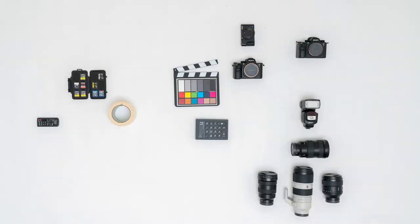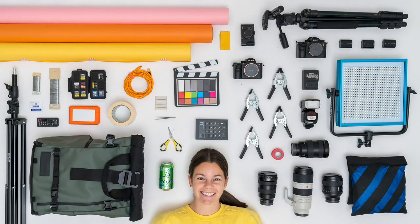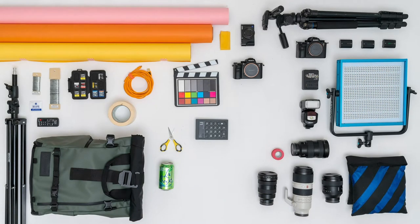Hi everyone, I'm Colette and I shoot stop-motion for brands, products, travel destinations, and even weddings. I'm going to show you all of the gear that I use to shoot in-studio and out of studio so you can see all the tools I use to create stop-motion.